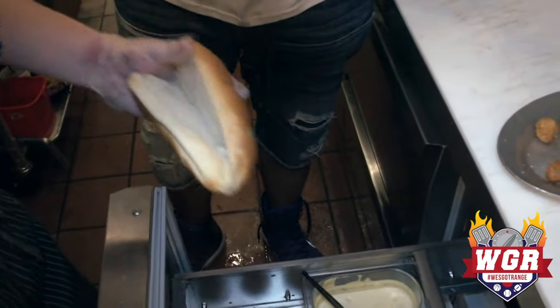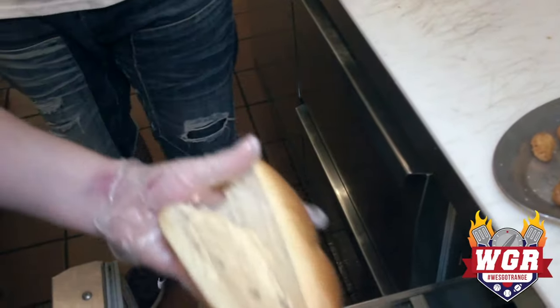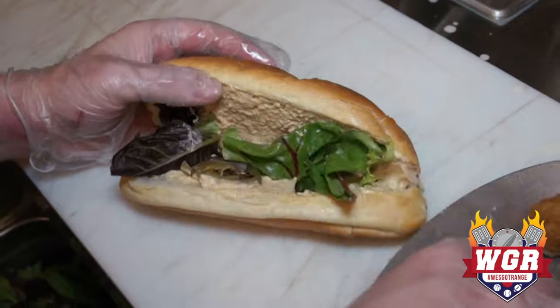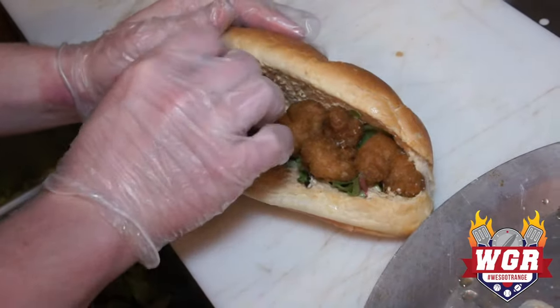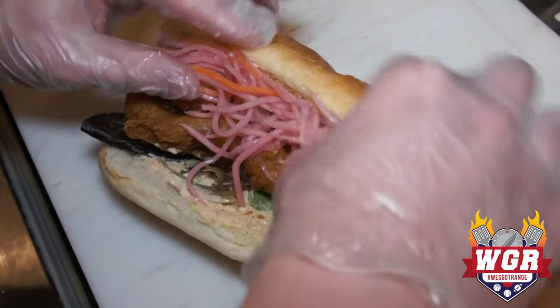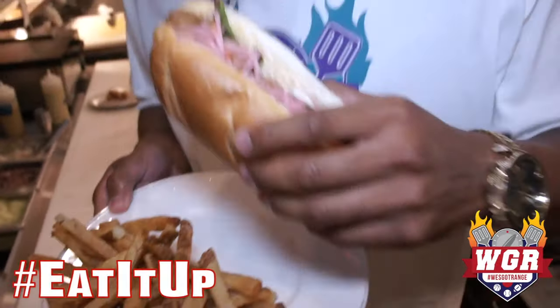Here we've got the remoulade sauce — basically an aioli-based sauce with capers and pickled vegetables. It looks delicious, and it visually adds to the sandwich too. The green makes it pop and gives it a classy feel. This here is some pickled daikon and carrot — pink spaghetti, as we're calling it. Here we go — shrimp po'boy.